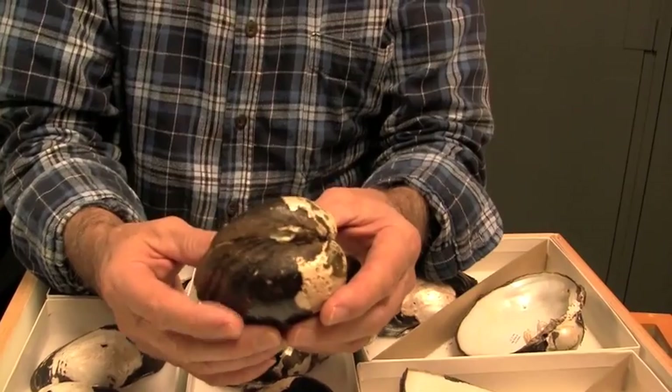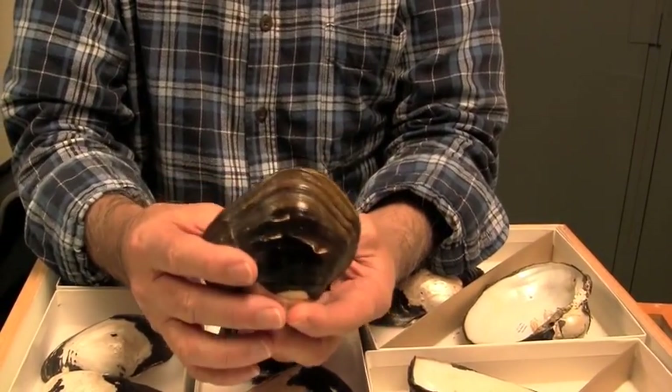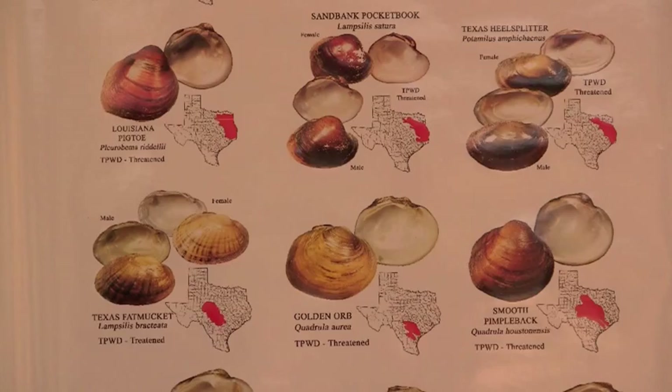Imagine a Texas without mussels — what would that be like? I think the rivers would look different. I've been to places where they weren't there and it usually just doesn't look very good. You may have a lot of algae on top, it may be real muddy. Those systems have been damaged and that's why the mussels aren't there.